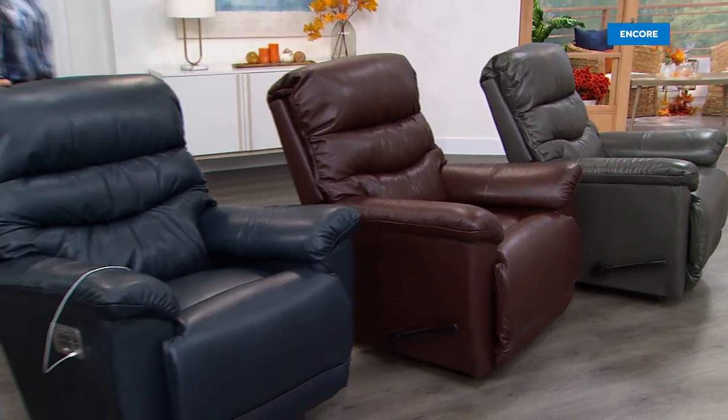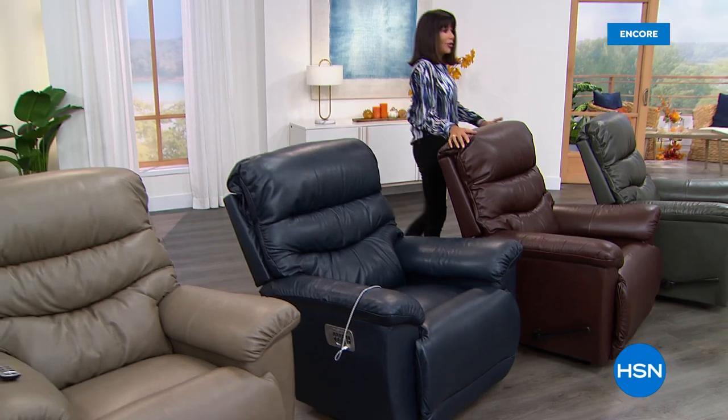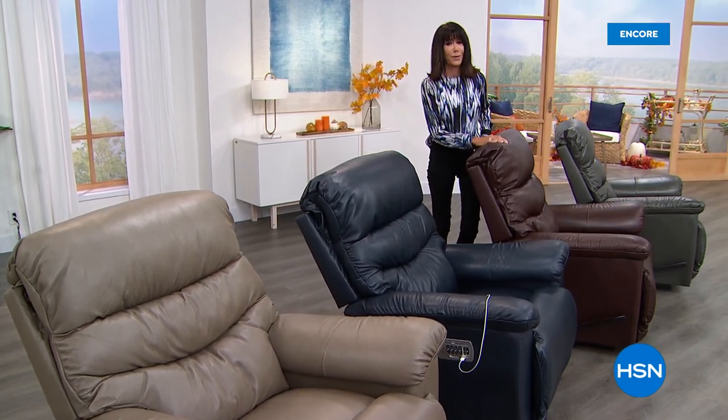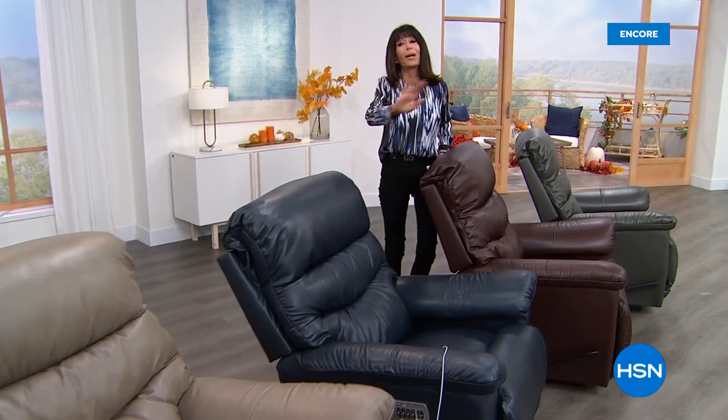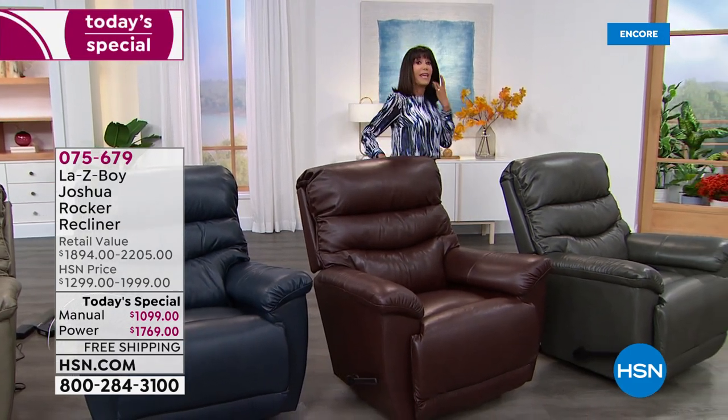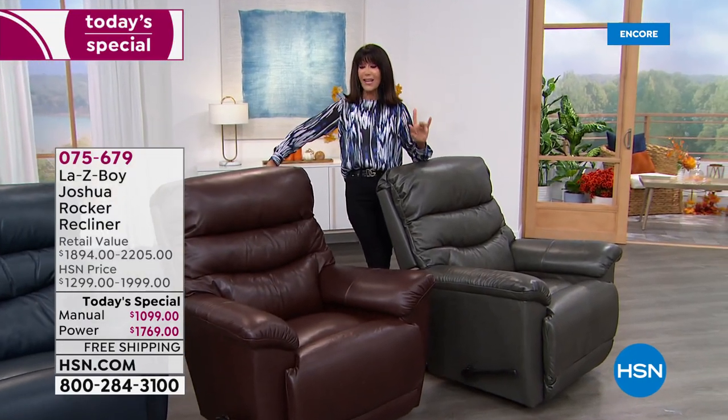I am so thrilled to be here. A lot of us have spent a lot of time at home over the last year and a half. One thing I realized is my furniture isn't comfortable — my husband has been bugging me for a lazy boy chair forever. Let me share how exciting this is: it is not only the first and only leather Today's Special from La-Z-Boy of the year — it's been January 2020 since we've had leather — but this is Joshua, and it's the first time Joshua has been offered in leather. It is one of the best-selling chairs and has been around since about 2009.